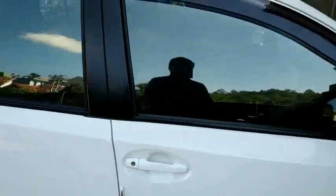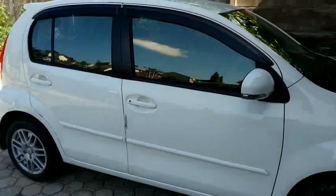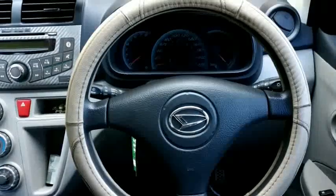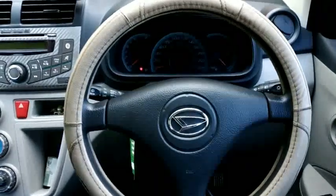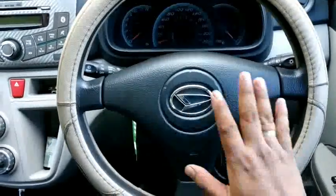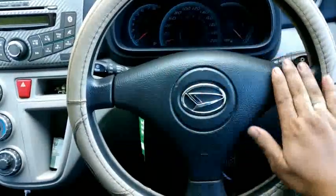Itulah dari sisi eksterior. Sekarang kita sudah ada di dalam interior Daihatsu Sirion. Setirnya yaitu palang 3 seperti Xenia lama dan Terios.